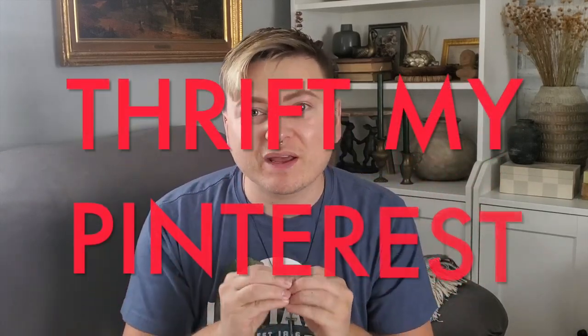Hey everyone, it's David here and we're back with another thrift video. I'm super stoked for this one because we are going to thrift my Pinterest. I saw this on someone else's YouTube channel and I will link her video down below. I'm all about promoting other people and giving credit where credit is due. So today we are thrifting my Pinterest.